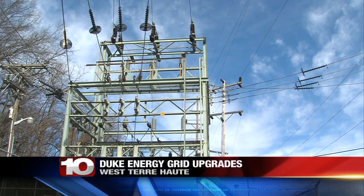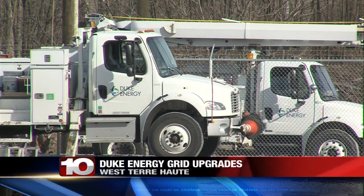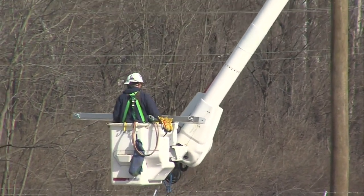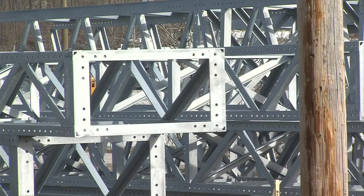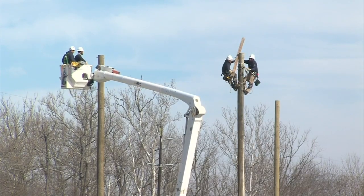Duke Energy's Toad Hop substation is being replaced with a smart grid system that will allow workers to operate it by radio control. Duke Energy District Manager Rick Berger says that will allow repairs to get done quicker. The substation will serve thousands of homes and is part of a multi-million dollar project.